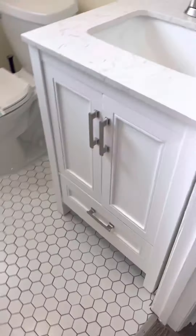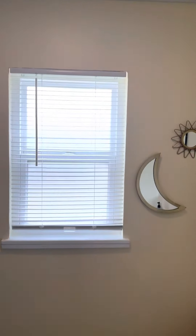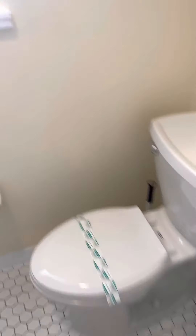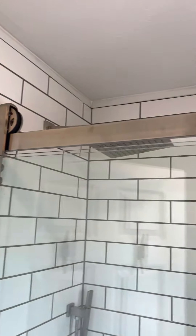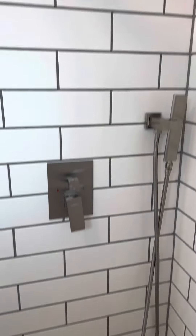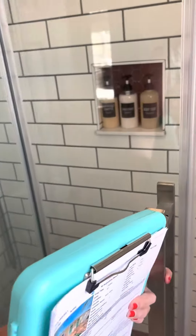We'll start in the bathroom here. This has been completely remodeled — white hexagon flooring and a really stunning glass-enclosed shower, subway tile all the way up to the ceiling. Rain shower head. And then you'll notice here that it slides.